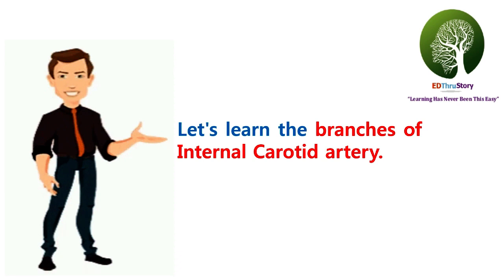We have covered the topic of external carotid artery in our previous video. We'll share the link in the description below.